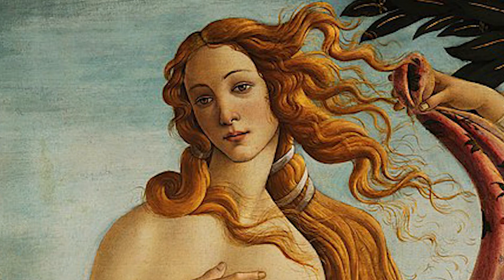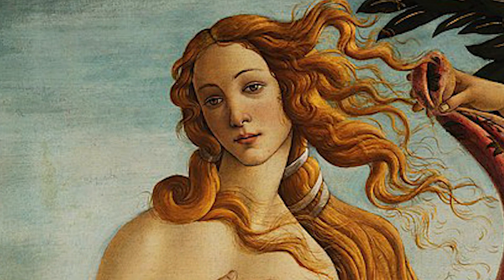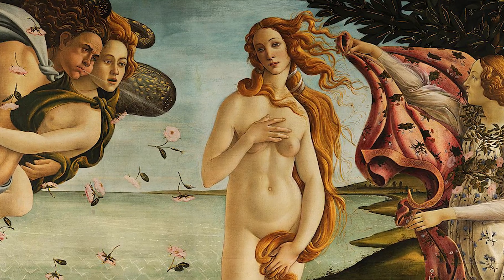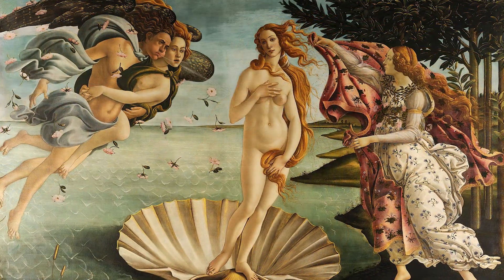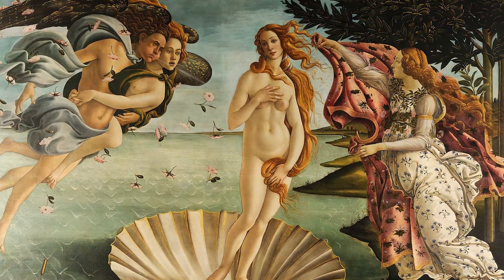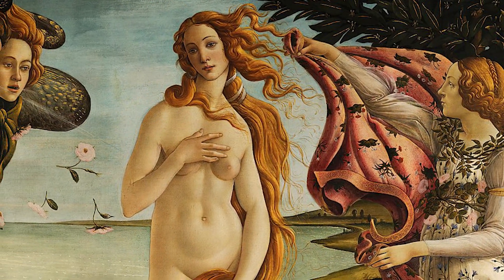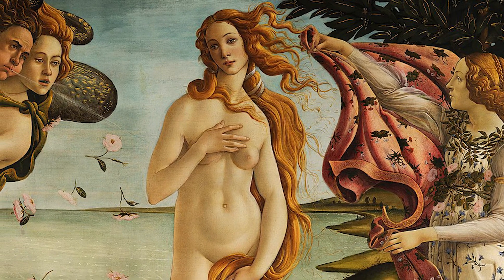But wait — shouldn't Venus look more like a baby? In the story, she was actually born fully grown. Venus stands commanding our attention from the middle of the painting. From the onlookers, we see that all eyes are on her, including ours.